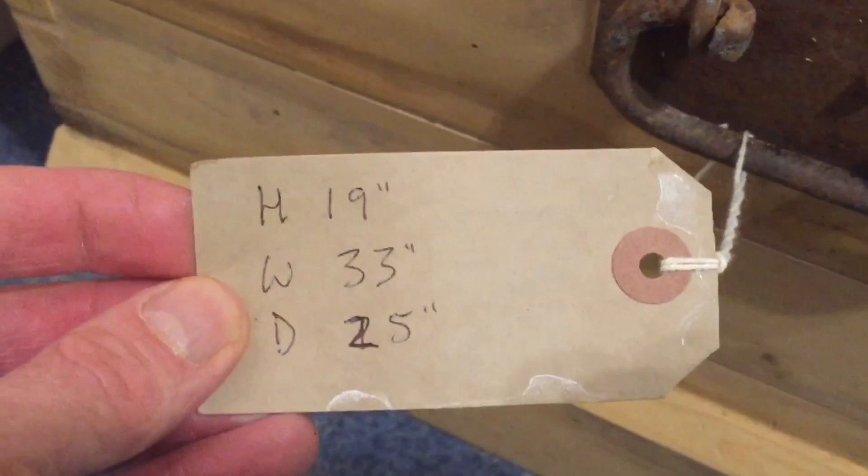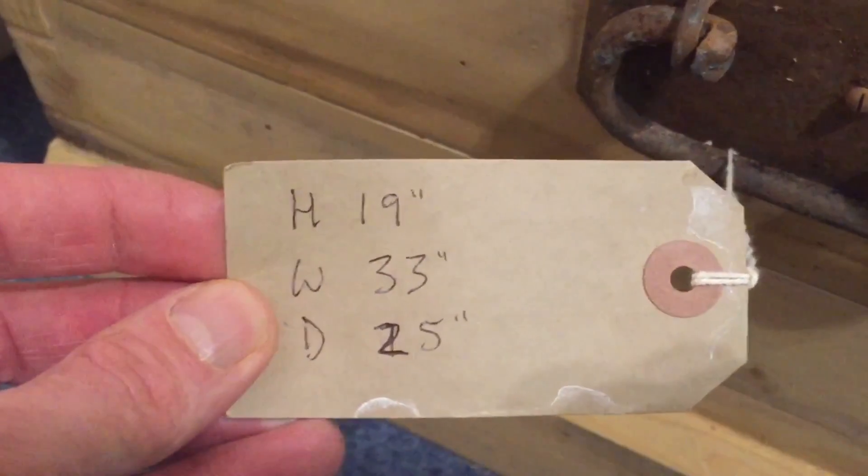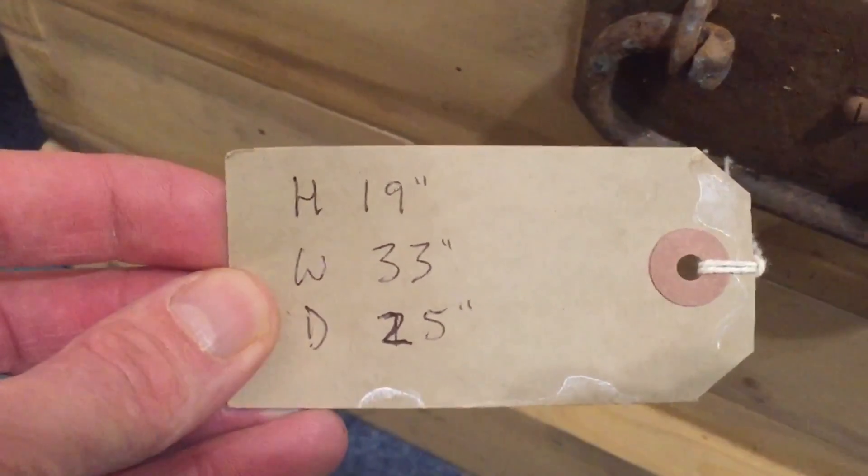The height is 19 inches, width 33 inches, and the depth 25 inches.